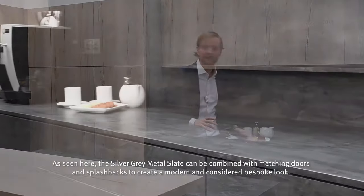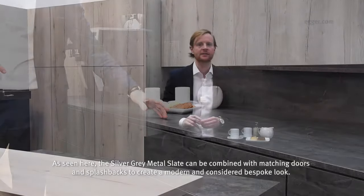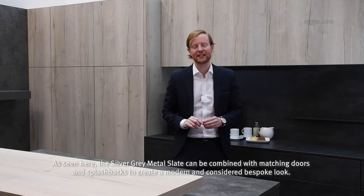As seen here, the Silver Grey Metal Slate can be combined with matching doors and splash packs to create a modern and considered bespoke look.